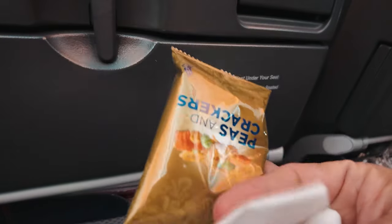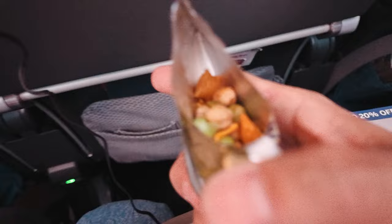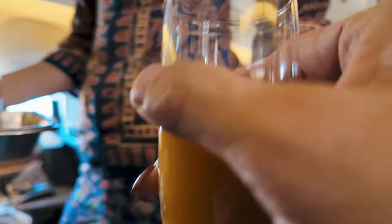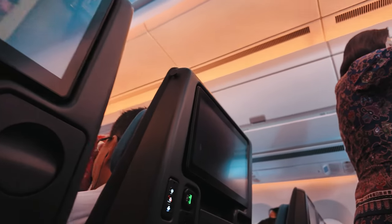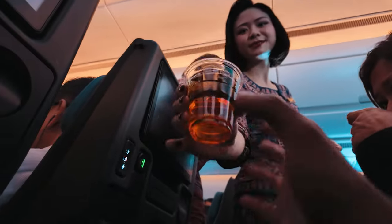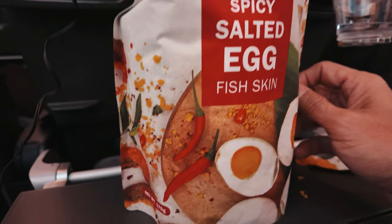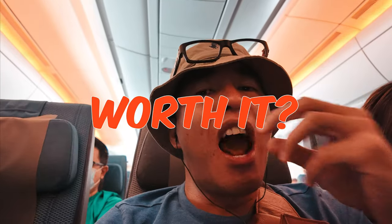We're barely up in the air from Singapore when they start passing around mixed nuts, which is cool and all. But I do miss that welcome drink and hot towel from business class — you don't get those luxuries in economy. The nuts are tasty, sure. But have you tried those salty egg fish skin crackers? They're all the rage in Singapore and totally delicious — just a heads up, they'll cost you a pretty penny. Worth it? Totally. If you're in Singapore, try this snack.